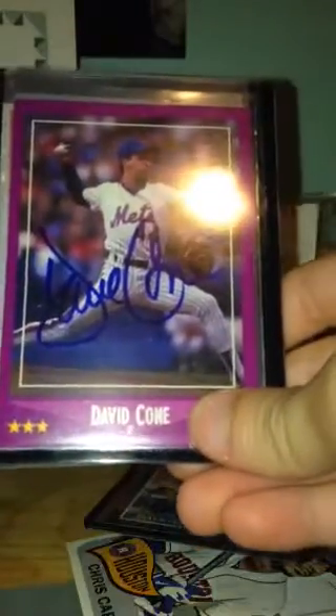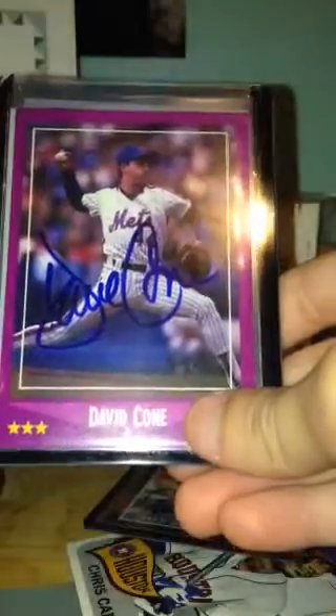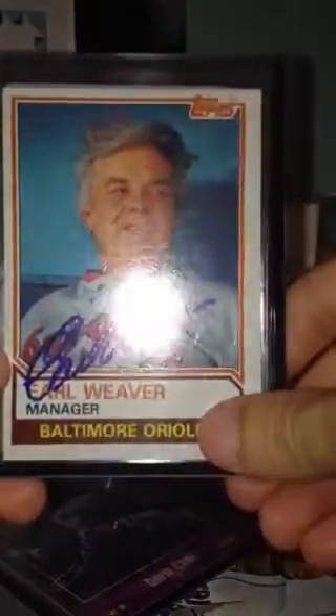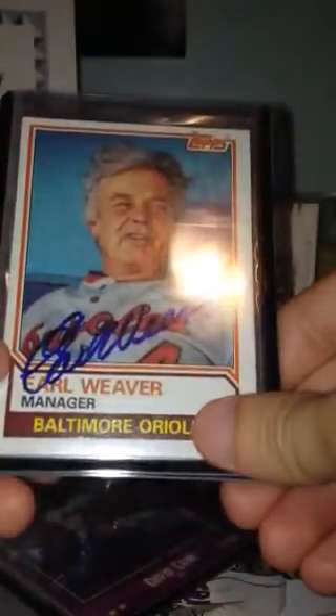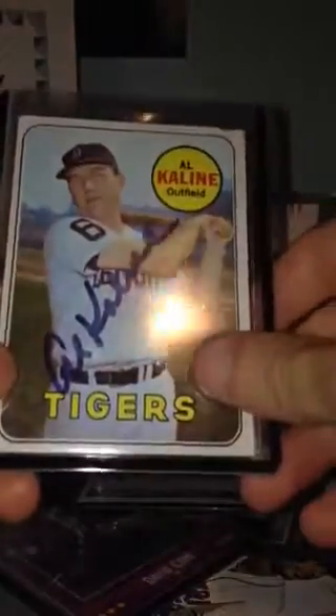The third autograph I picked up was Earl Weaver, so that's very cool. And then the last autograph I got was Mr. Al Kaline — Detroit Tigers legend.